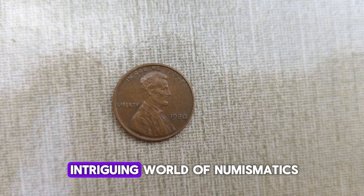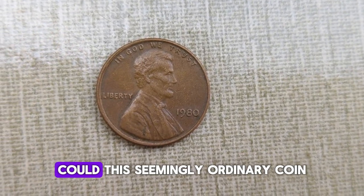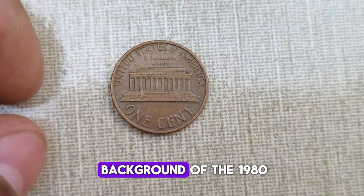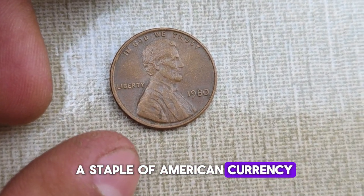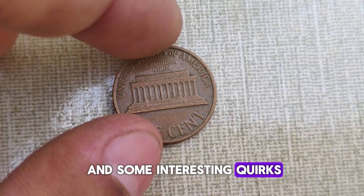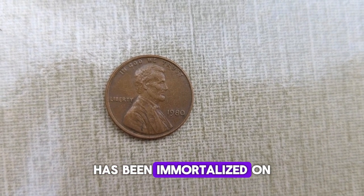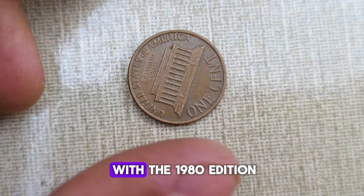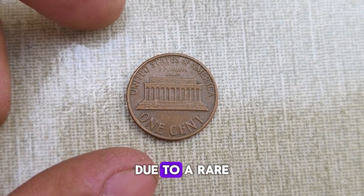Today, we're diving into the intriguing world of numismatics to uncover the fascinating history behind the 1980 Abraham Lincoln penny. Could this seemingly ordinary coin actually be worth a small fortune? The penny has been a staple of American currency since its inception. What sets this particular coin apart is its unique design and some interesting quirks that make it highly sought after by collectors. Abraham Lincoln, the 16th President of the United States, has been immortalized on the penny since 1909. But this 1980 penny holds a special significance due to a rare error in the minting process.